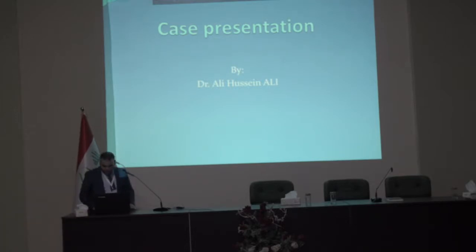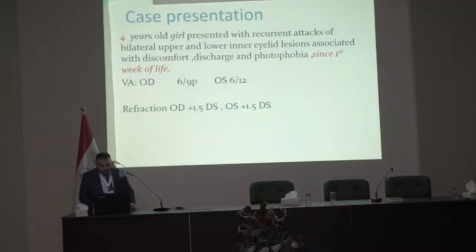A four-year-old girl presented with recurrent attacks of bilateral upper and lower inner eyelid lesions associated with discomfort, discharge, and photophobia since the first week of life. Visual acuity: right 6/9 partial, left 6/12.